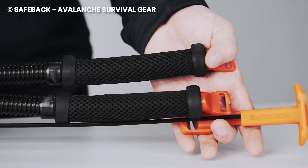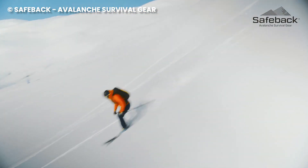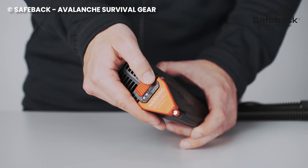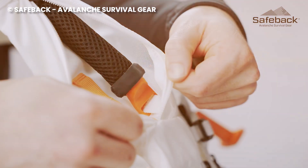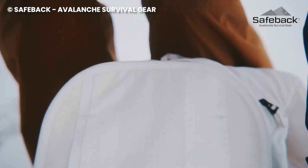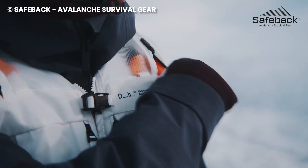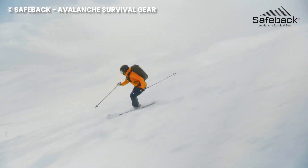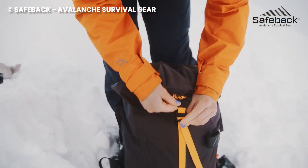This game-changer is the world's first active air supply system for snow burials. Ditch the cumbersome mouthpiece — SBX uses the snowpack's natural air pockets to pump fresh air directly into your breathing zone. Imagine being buried, yet still breathing easy, like a fish in a slightly colder sea. The sleek SBX control unit is about the size of your trusty beacon and integrates seamlessly into your backpack. In an emergency, a simple tug on the familiar T-shaped handle activates the system, and fresh air flows through tubes in your shoulder straps, buying you precious time until rescue arrives.